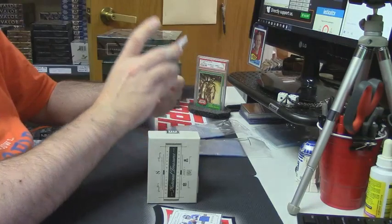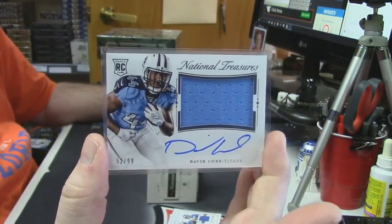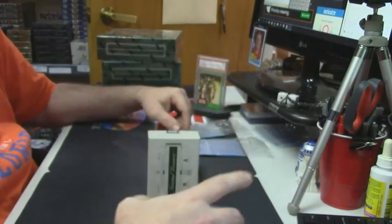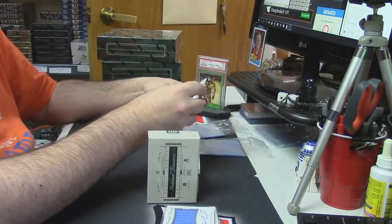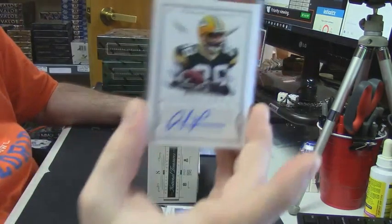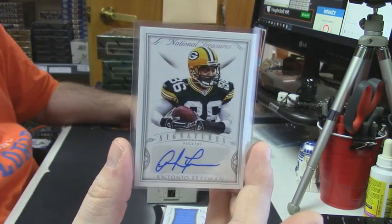52 out of 99, R.P.A. — David Cobb. That was a nice card. 7 out of 15 for the Packers, Veteran — Antonio Freeman.